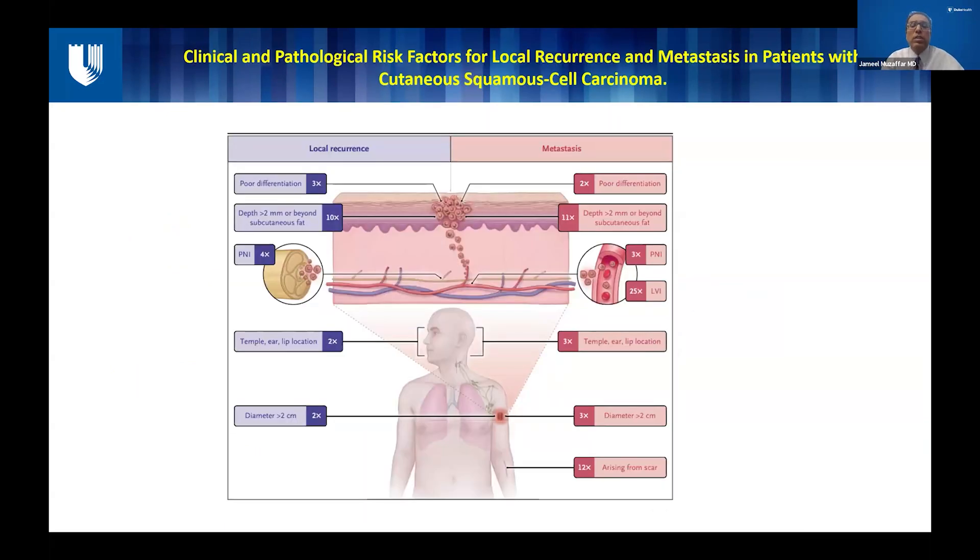When talking about squamous cell it's important to look at risk factors which help us identify which patients are going to do better or worse, and which help us to prognosticate and determine how best to treat them and prevent relapses. Poorly differentiated forms have lost their primary differentiation and are going to be much more aggressive, with three times higher incidence of local recurrence and twice the incidence of metastasis. Depth of invasion is also a big factor — any depth more than two millimeters means a 10 times more likelihood of local recurrence and 10 to 11 times more likelihood of metastatic disease.